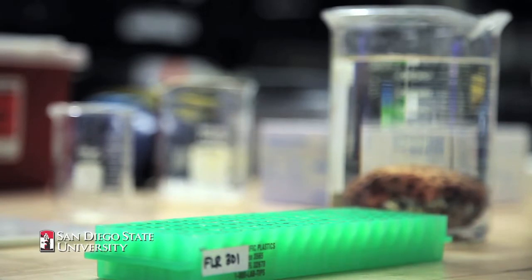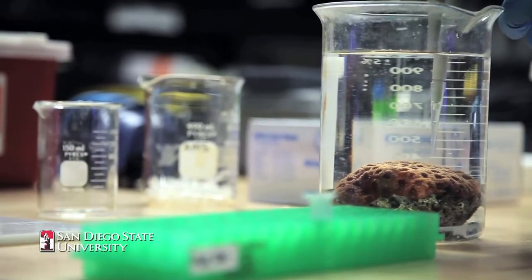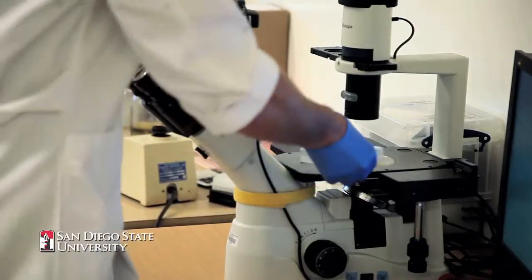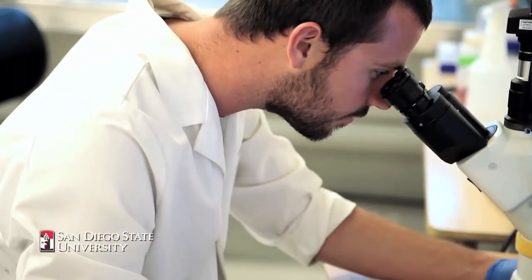We took a protein involved with cell death from our own human immune system and put that onto a coral, and it caused cell death in coral. We then performed the reciprocal experiment where we took the version from the coral and put it onto a human, and that also caused cell death.